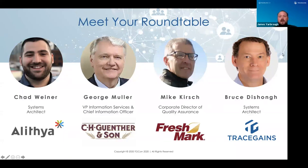We have Mike Kirsch, Corporate Director of QA at Freshmark, who has implemented several of our modules, most notably the quality management tool. And lastly, Bruce DeSong, Systems Architect here at TraceGains, who has quarterbacked the entire API journey at TraceGains as customers come to us wanting to integrate their systems. We'll start with Chad, then move to George, then Mike, and then get into roundtable Q&A to provide value for everyone on the call.